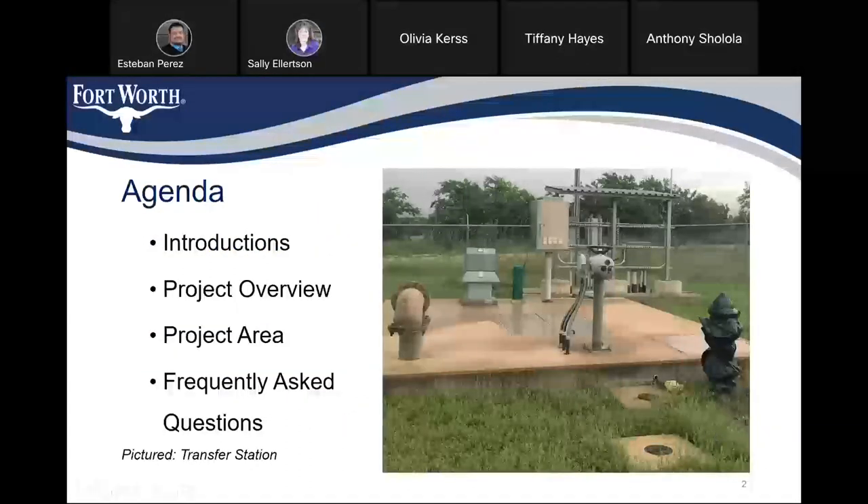Hi everybody. On the agenda today, we're going to start off with some introductions and give you a project overview, show you the project area, and then go through some frequently asked questions.